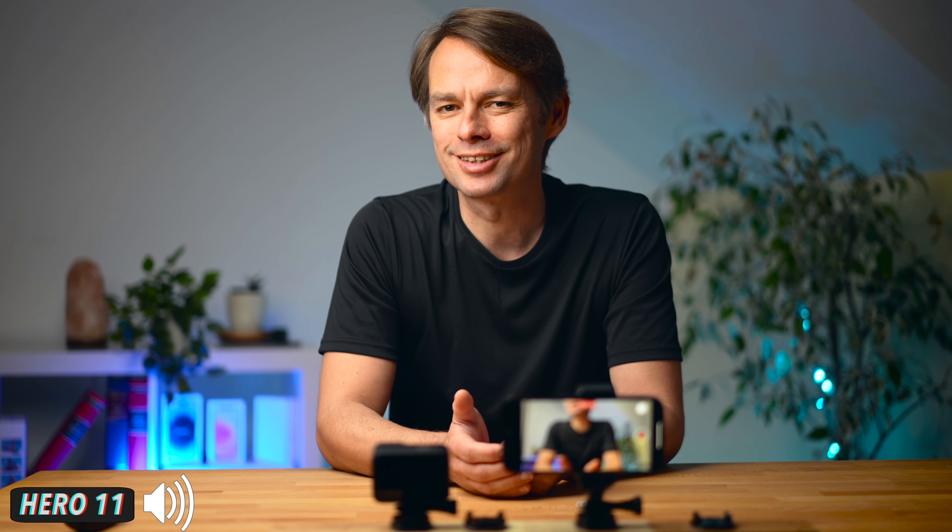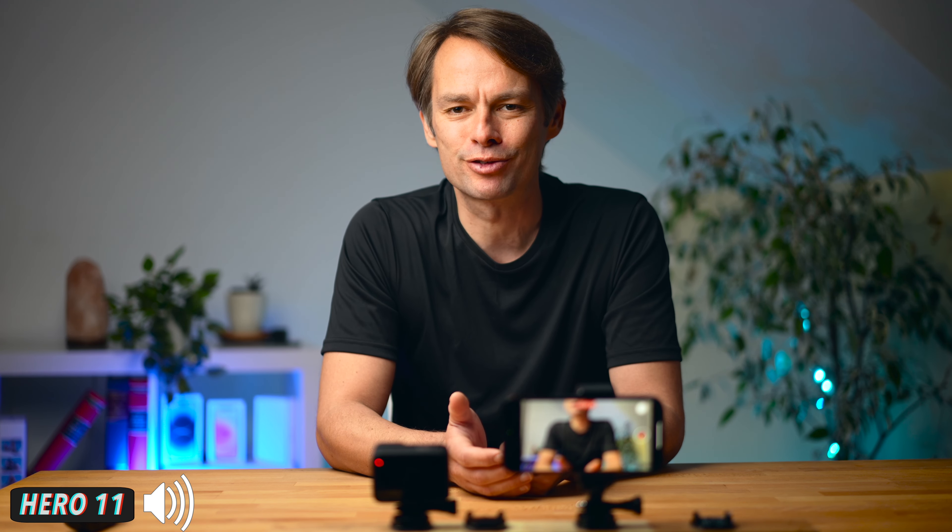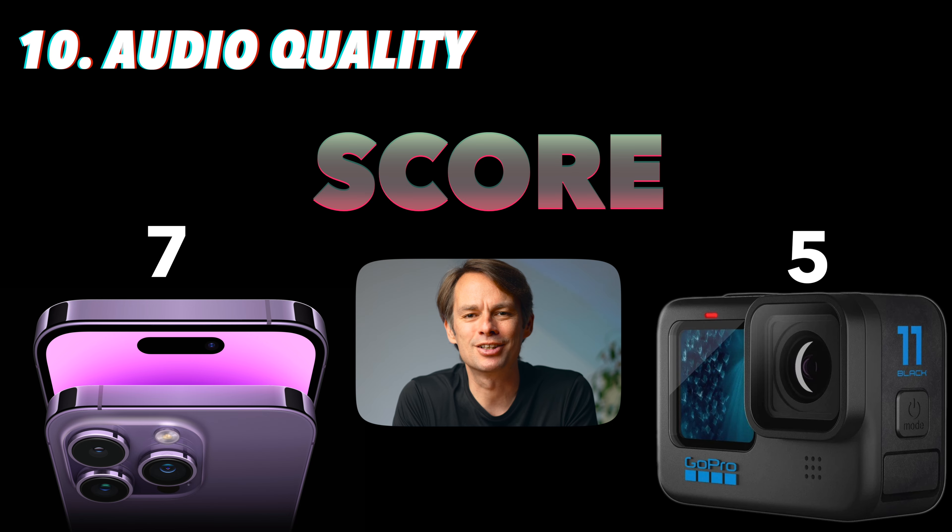Audio quality is certainly one of the most important quality features of a video camera, though it is often somewhat neglected. The audio quality of an action camera is somewhat less important than that of a smartphone. You can hear the recordings of the GoPro and the iPhone 14 Pro alternately. Since we probably shoot more often with an action camera outdoors, here is a short comparison of a recording in the garden with both cameras about a meter away. The audio quality category goes to the iPhone 14 Pro.